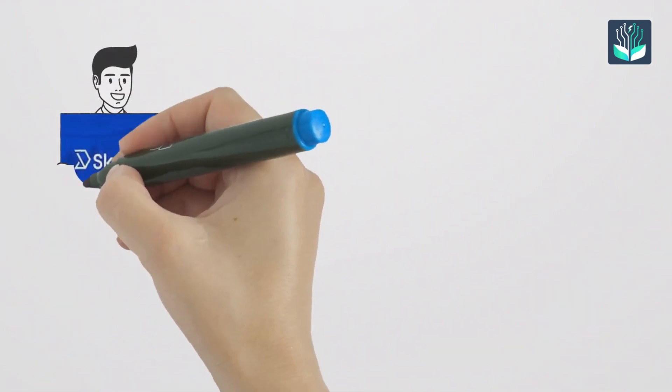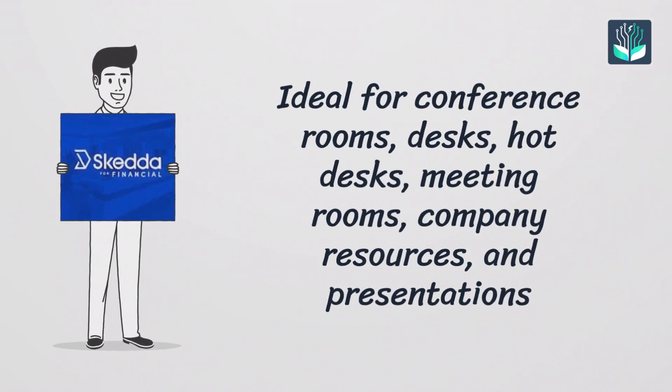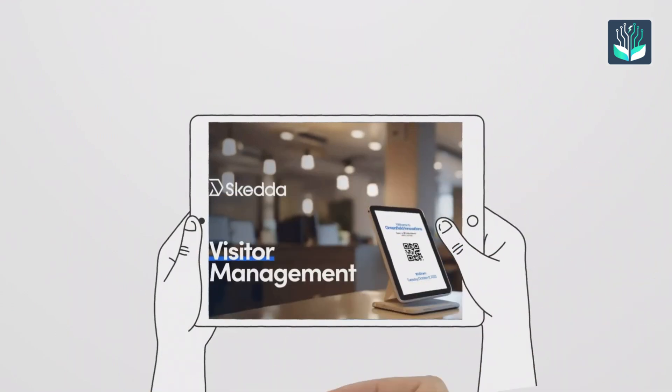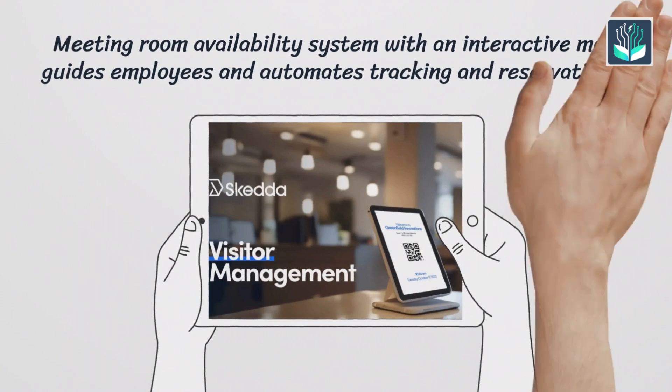Number two: SCEDA. It is ideal for conference rooms, desks, hot desks, meeting rooms, company resources, and presentations. It has a meeting room availability system with an interactive map, guides employees, and automates tracking and reservations.